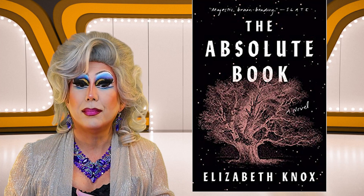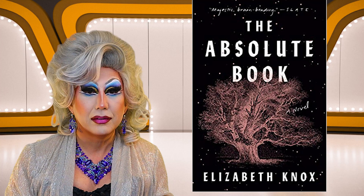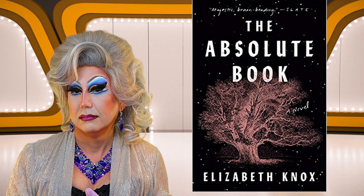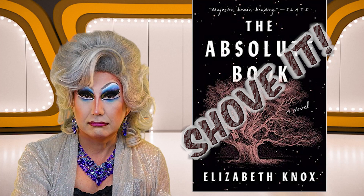Next up is The Absolute Book by Elizabeth Knox. There is a tree on the cover with a star background — getting nothing from this. Slate calls it "magnetic and brain bending." That's the only thing I like about this cover, the little quote from Slate. I can't with this one. I'm going to have to shove it.